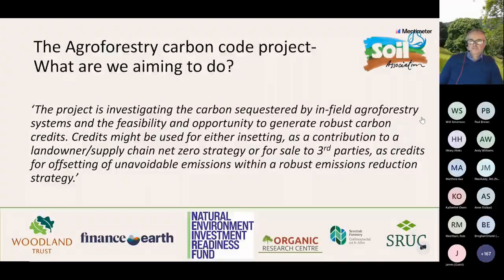This is a quote from our funding application to DEFRA for the Agroforestry Carbon Code project. The project is investigating the carbon sequestered by infield agroforestry systems and the feasibility and opportunity to generate robust carbon credits. Credits might be used for insetting as a contribution to landowner supply chain net zero strategies, or potentially for sale to third parties for offsetting unavoidable emissions. This is a NERF-funded project with a 12-month timeline - by the end of next June, it's highly unlikely that there will be a code launched and ready to go.